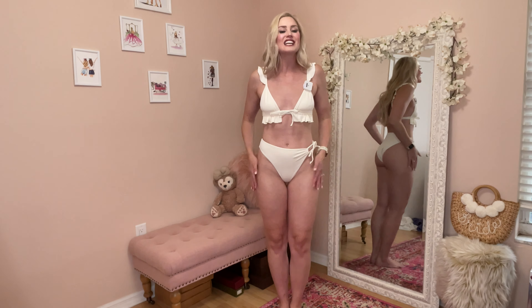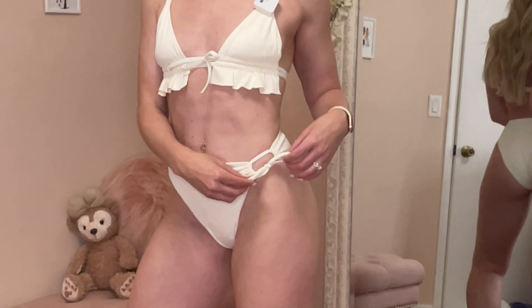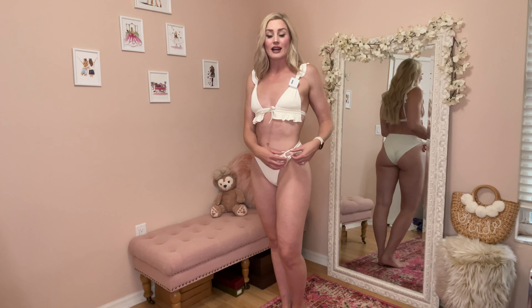It does have adjustable straps and a classic triangle fit, with the ruffle details to really accentuate the girls. This is a faux bow, so you don't have to worry about it coming untied — it's a nice little girly extra detail right in the center. As for fabric, it's 91% nylon and 9% spandex, same as the bottoms. Obviously I have the matching set, and these are the Raya bottoms.